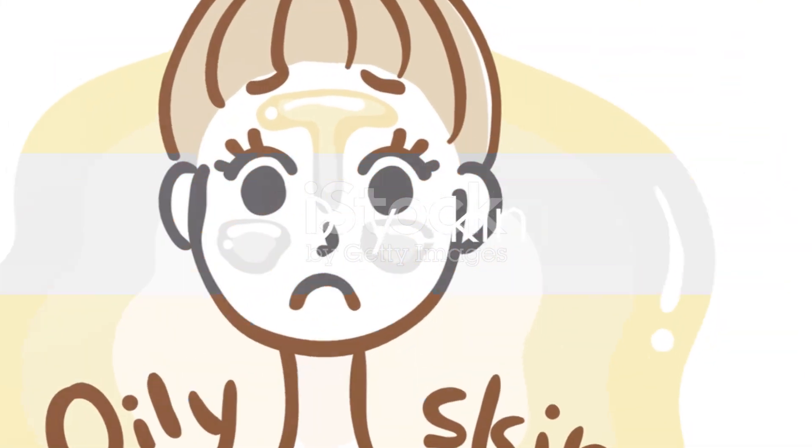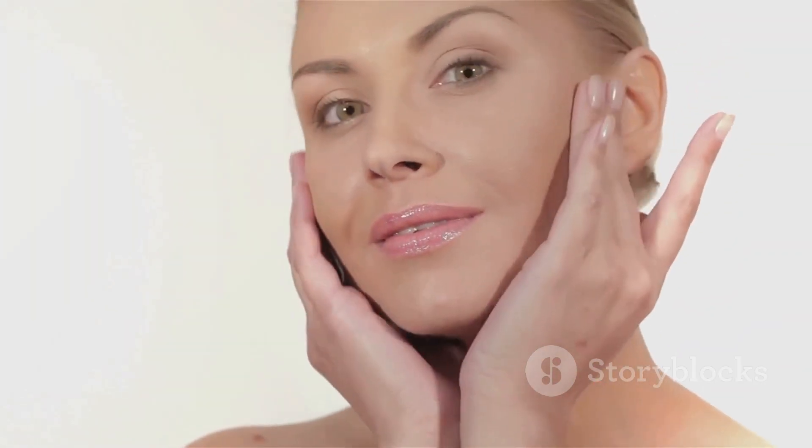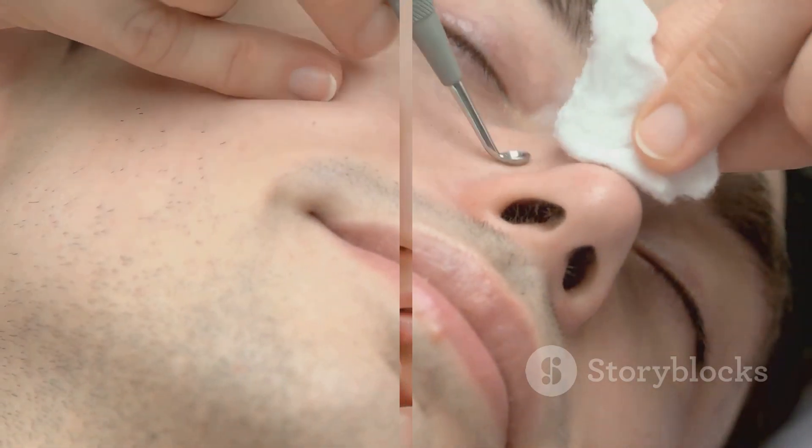Then there's oily skin. If you often find your face looking shiny or feel like you're constantly battling with acne, your skin type is likely oily. This means your skin produces more sebum than it needs. The trick is to balance oil production without stripping your skin — opt for oil-free, non-comedogenic products that won't clog your pores.